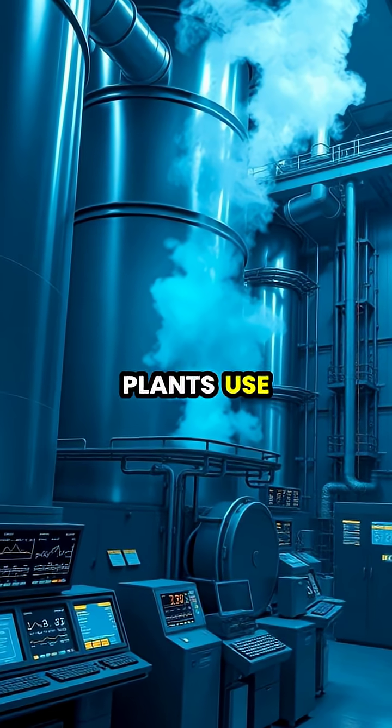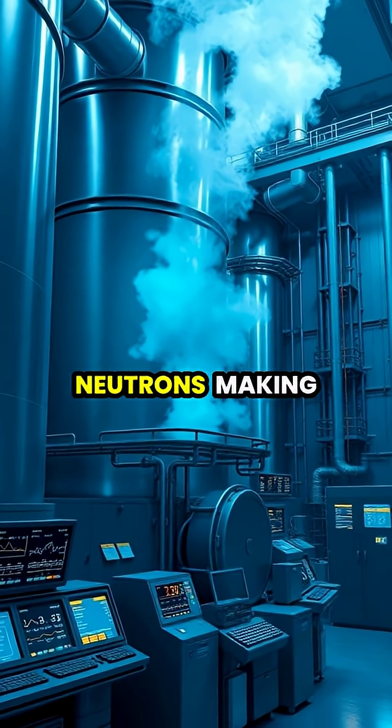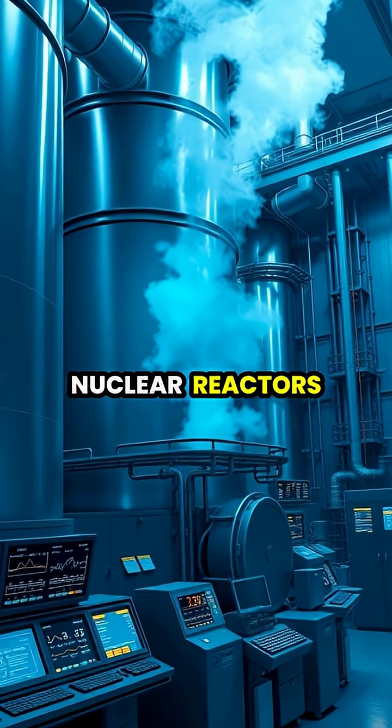Nuclear power plants use heavy water as a moderator to slow down neutrons, making it essential for certain types of nuclear reactors.